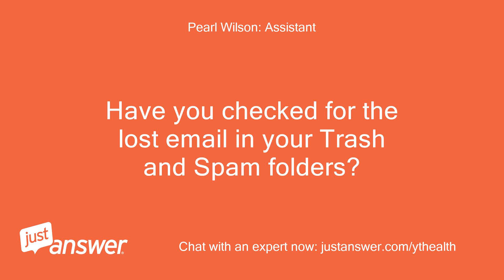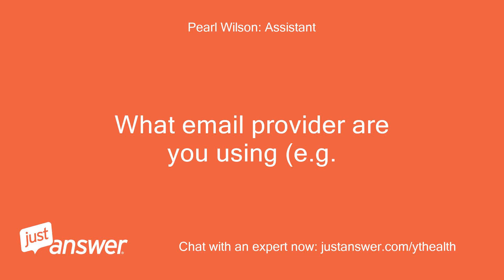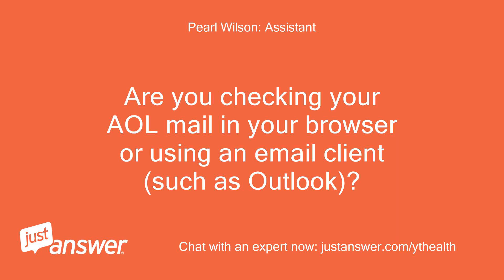Have you checked for the lost email in your trash and spam folders? Yes. What email provider are you using, for example Gmail, Yahoo, etc.? AOL. Are you checking your AOL mail in your browser or using an email client such as Outlook?